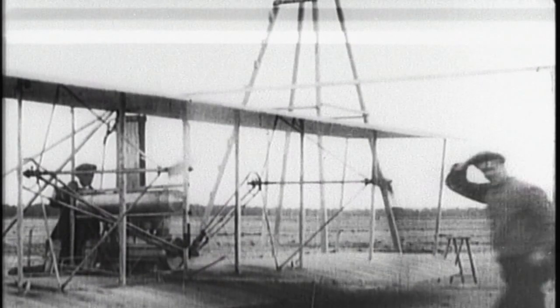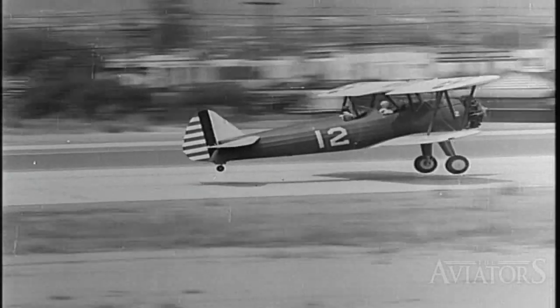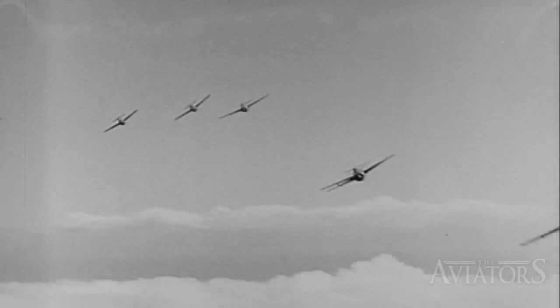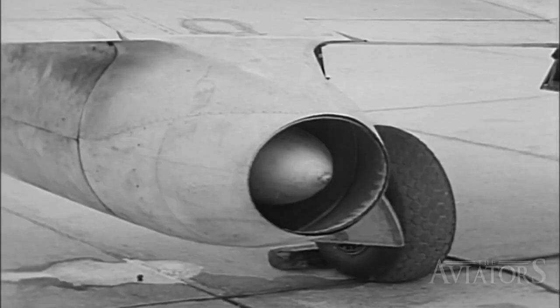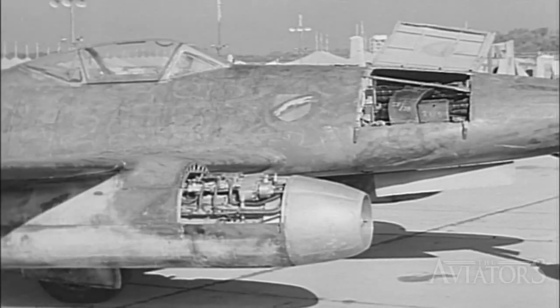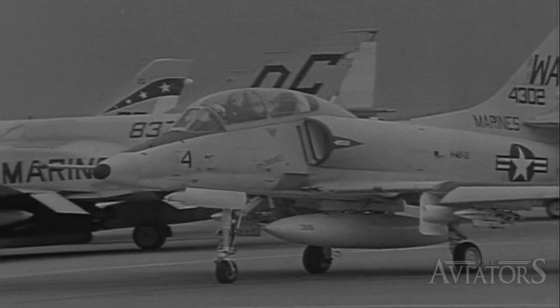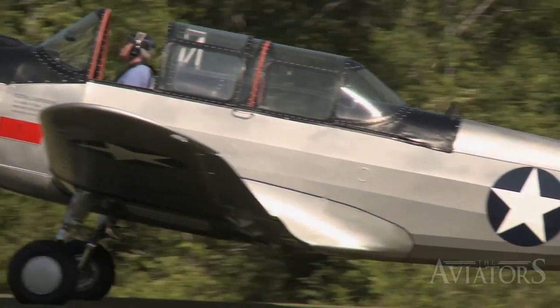From the Wright Brothers' first successful powered flight at the beginning of the 20th century, until the dawn of the Second World War when the first gas turbine engine took to the sky, aircraft around the world all shared a significant commonality. They were all powered by piston engines. While technological advances since the advent of the jet engine have largely supplanted piston technology in many facets of modern aviation, the piston engine remains prevalent within the world of general aviation to this day.